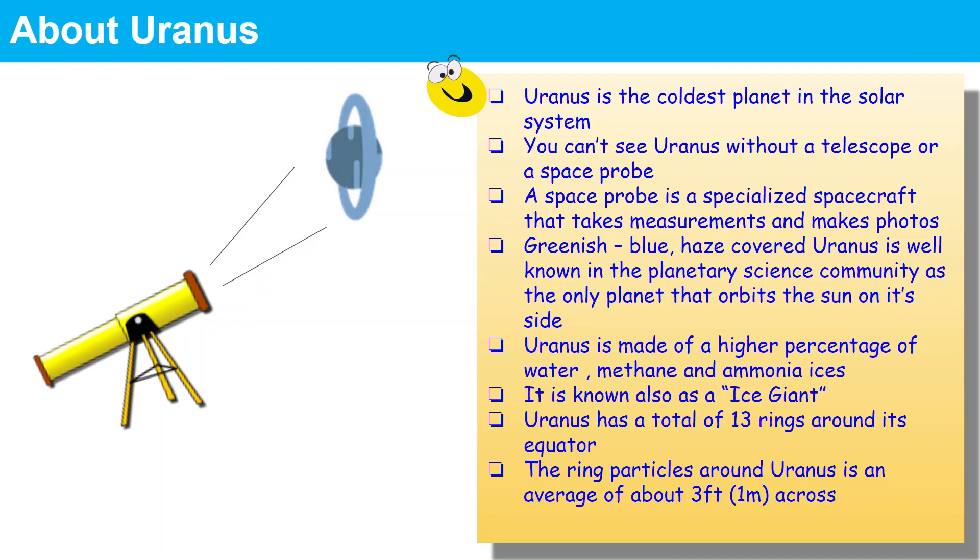Uranus is mostly made of a higher percentage of water, methane and ammonia ices. Because it has ammonia ices more than Jupiter and Saturn, it is known as the ice giant.